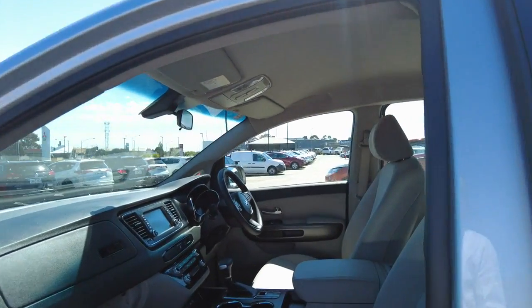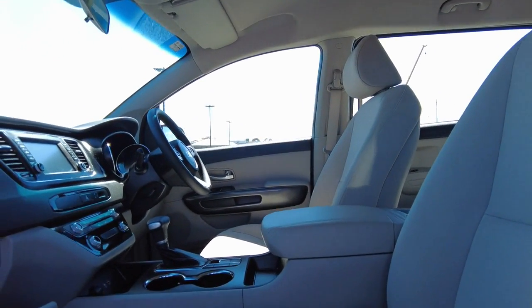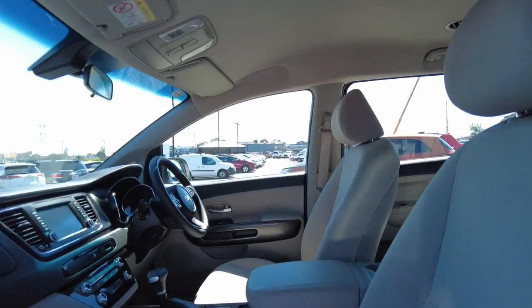Just having a look at the interior — fabric seats, very nice and comfortable, great for that family side of things. And as you can see, you get your service books as well as your manual with it too.